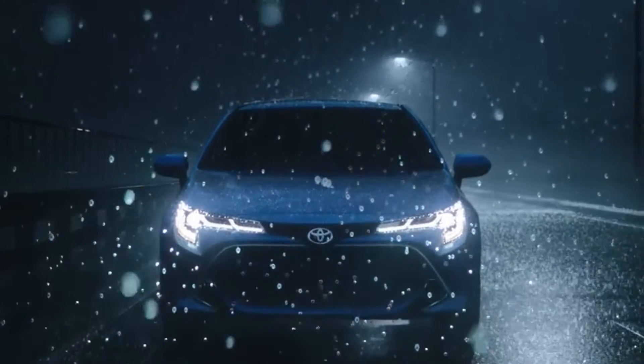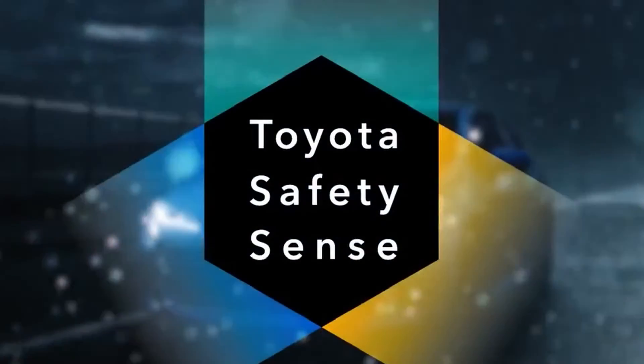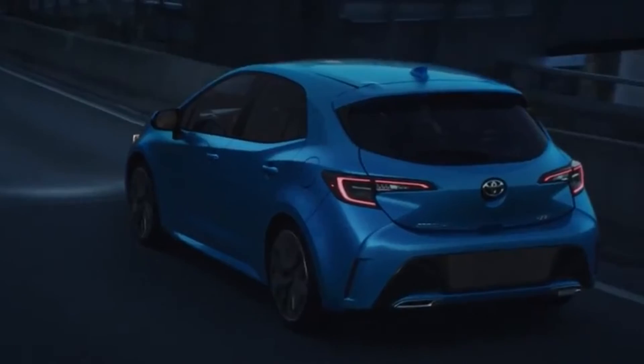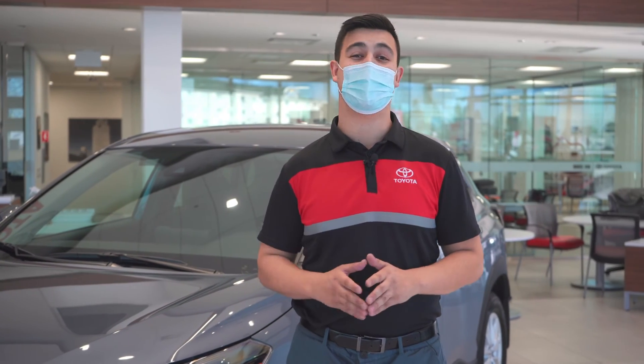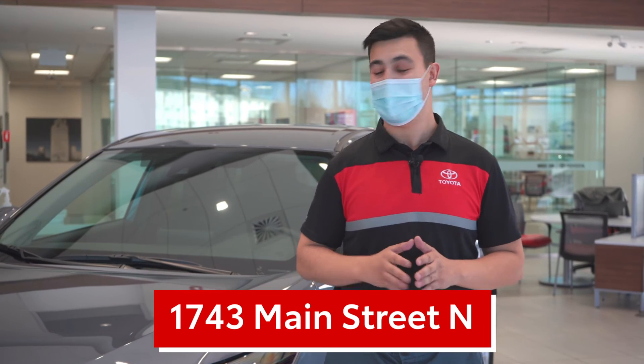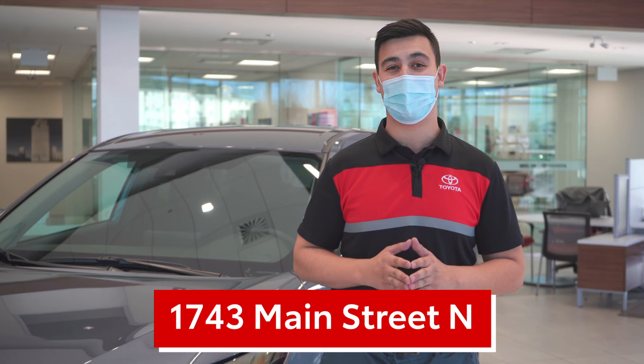And like other Corollas that came before, the Cross features Toyota's award-winning safety system, Toyota Safety Sense 2.0. All of this and more is just a taste of what the Corolla Cross has to offer you. So come on down to 1743 Main Street North, and experience the newest member of the Corolla family to the fullest.